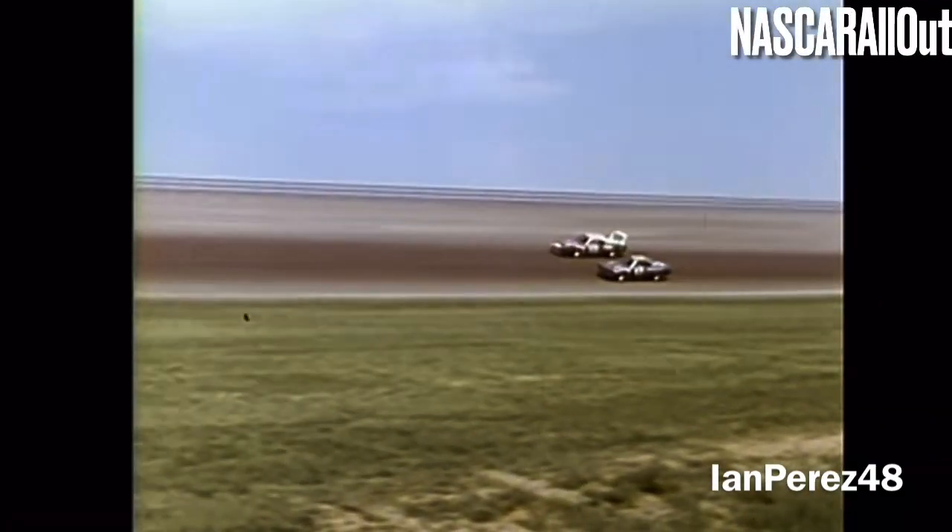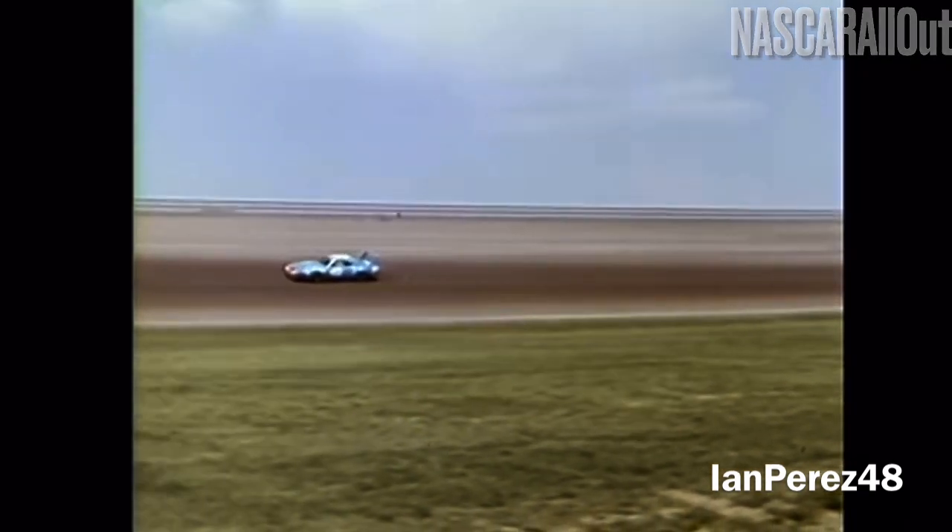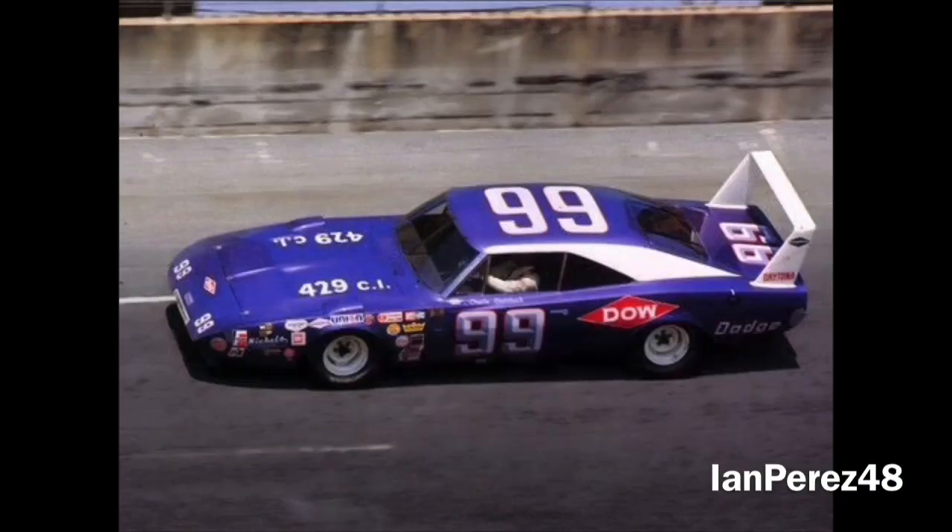Between laps 1 through 37, there were three different leaders and five lead changes between Charlie Glatzbach, Richard Petty, and Cale Yarborough. Glatzbach led 23 of those laps combined, making him the dominant driver early in the going.